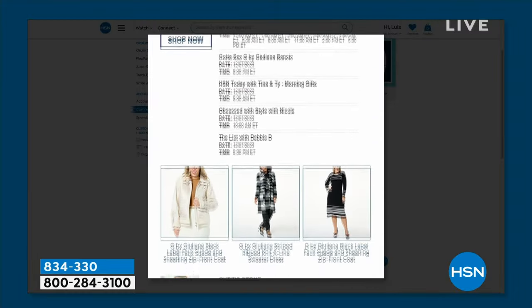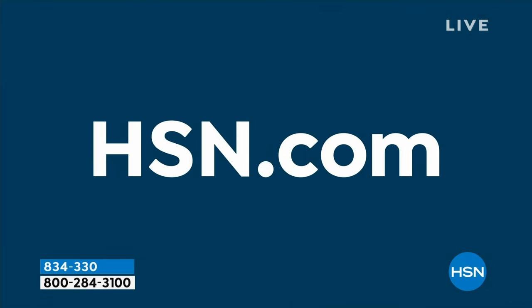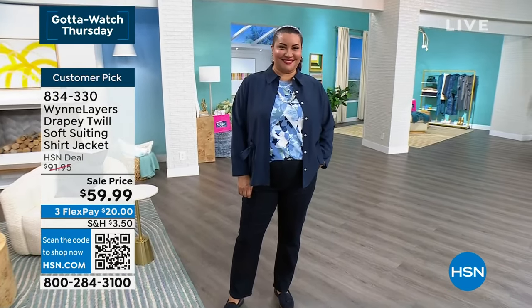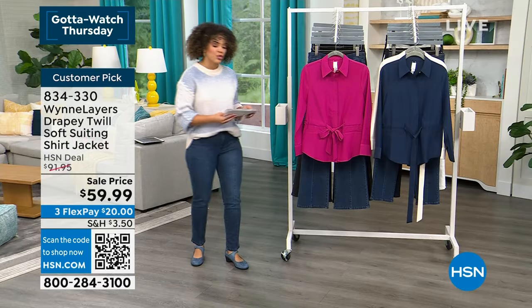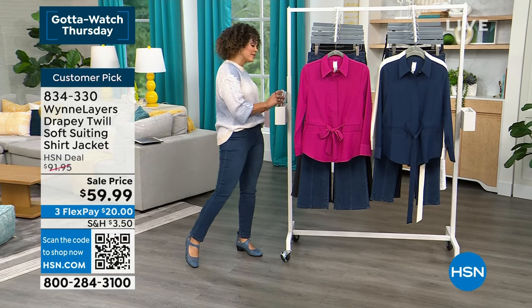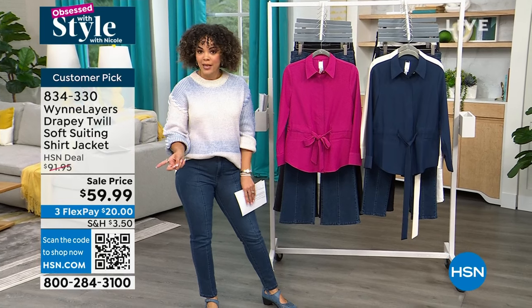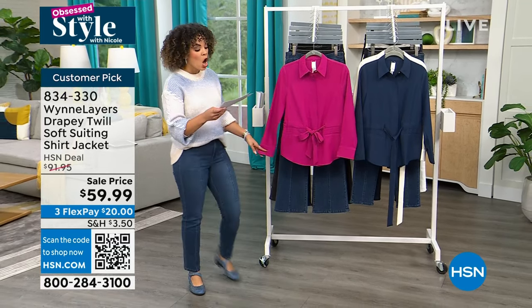We're still live on Facebook. Tracy is saying she's loving today's special — usually not a Mary Jane fan, but the placement of the strap at an angle has her loving it. Tracy also owns Jambu sandals in black and loves them. We're giving away a $25 gift card — use hashtag giveaway. We're asking: what's your favorite fashion accessory? Next up is a brand new piece from Marla Wynn, part of her Wynn Layers collection. It was full price yesterday, but now it's at its best-ever sale price of $59.99 and it's already a customer pick.